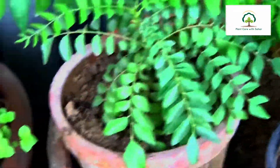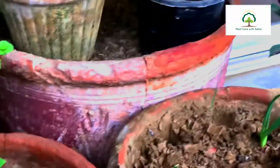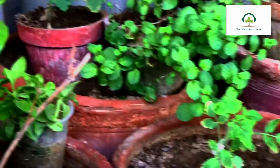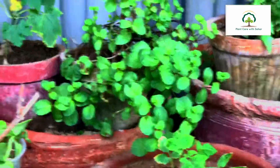Hello everyone, welcome to my channel Plant Care with Sarah. Today I'm going to tell you the vegetables to grow in September and October. I also shared a video on vegetables to grow in August, so now let's talk about September and October. Let's start the video — I'm going to tell you the five best vegetables to grow in September and October.